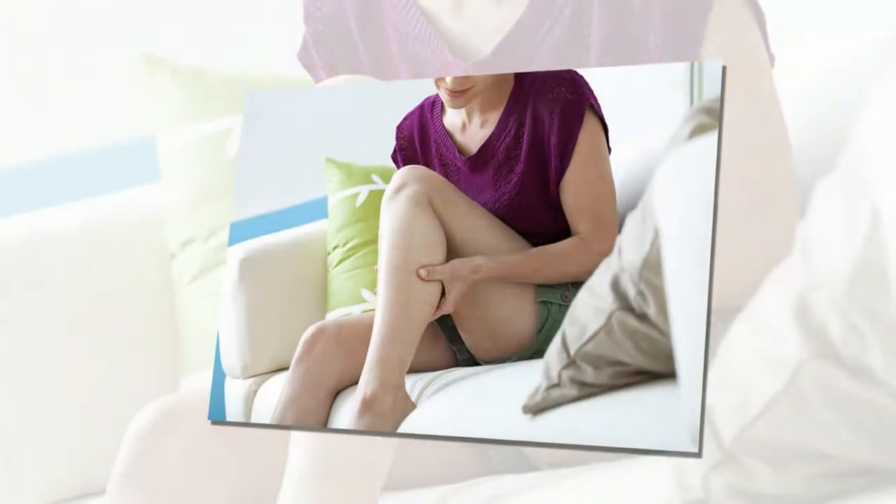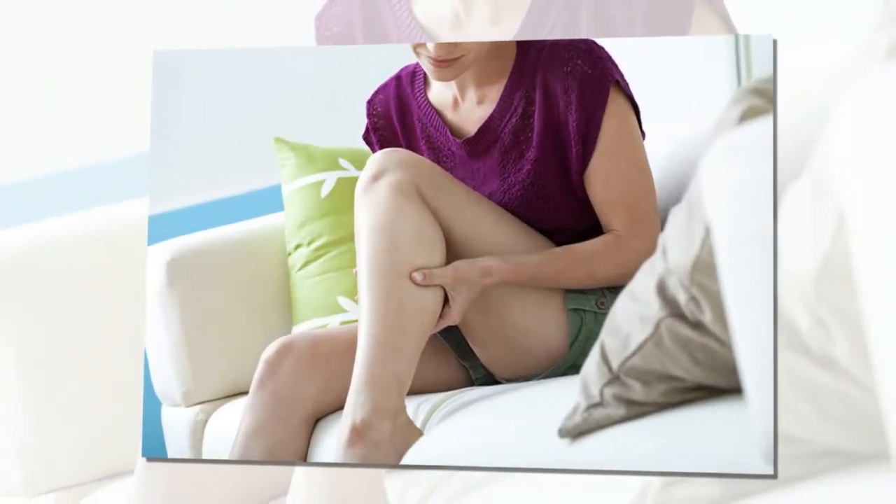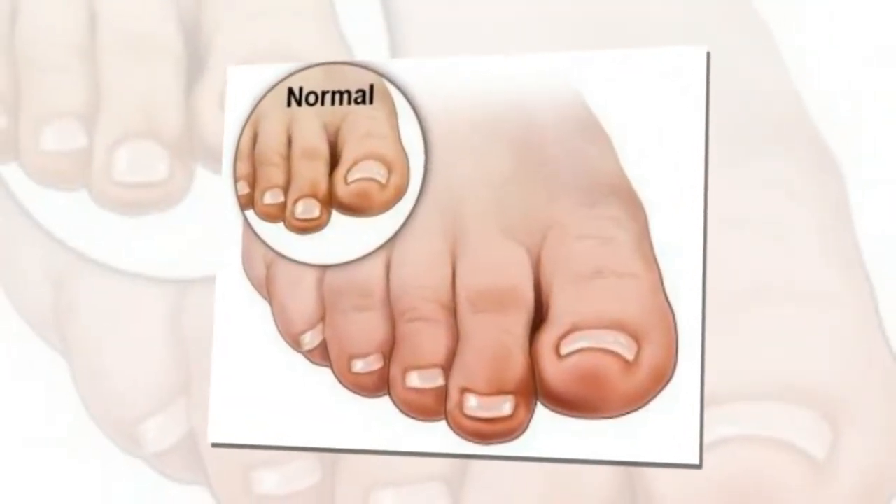Remedy 8: Ensure proper ventilation. Make sure the room you spend most time in has proper ventilation. Ensuring proper airflow will prevent the edema from aggravating. Likewise, do not wear tight outfits.